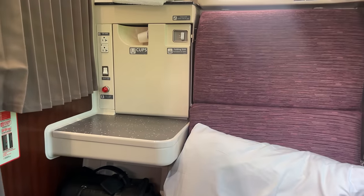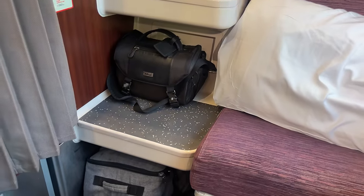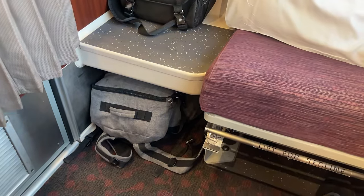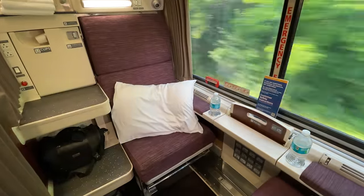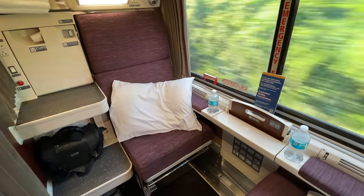The one thing missing from our Viewliner roomette is a toilet. The toilet was removed from the Viewliner 2 roomettes in favor of two communal toilets at the end of each coach. I personally am in favor of this decision, as sleeping next to a toilet is not pleasant, though I know some other passengers have advocated in favor of the en-suite toilet.